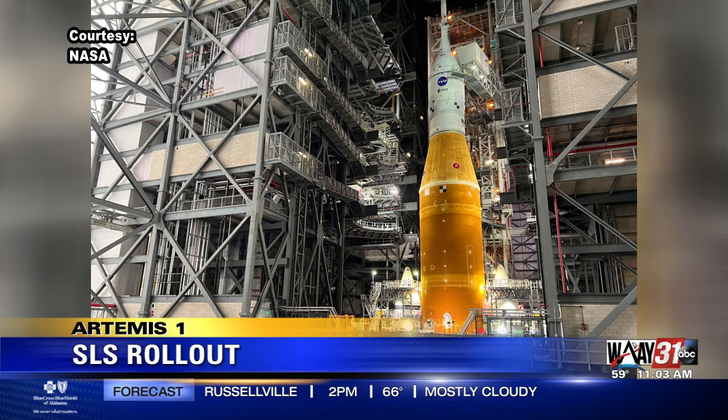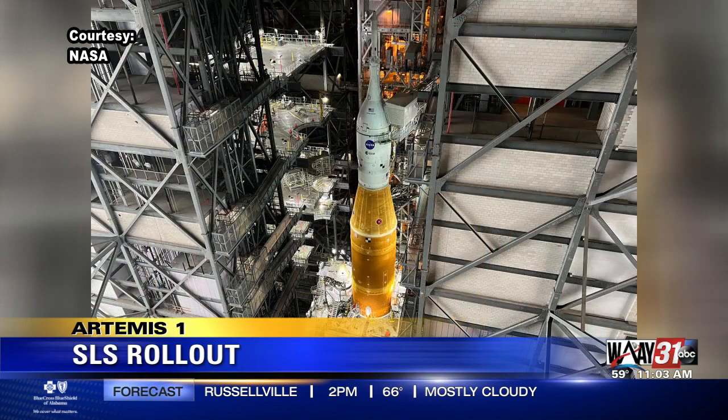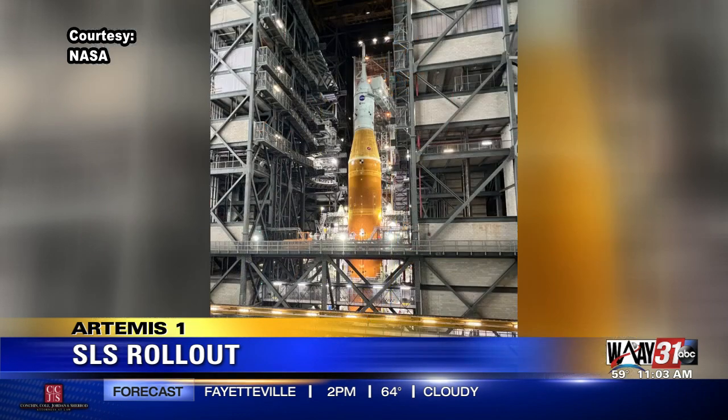It's a decade of design, development, and testing checkout, all managed at Marshall Space Flight Center in Huntsville. And it all comes down to this final test of all the systems. Media from around the world are here to cover this event. We're here because so many of our friends and neighbors in North Alabama have dedicated their lives over the last 10 years to making this day a reality.